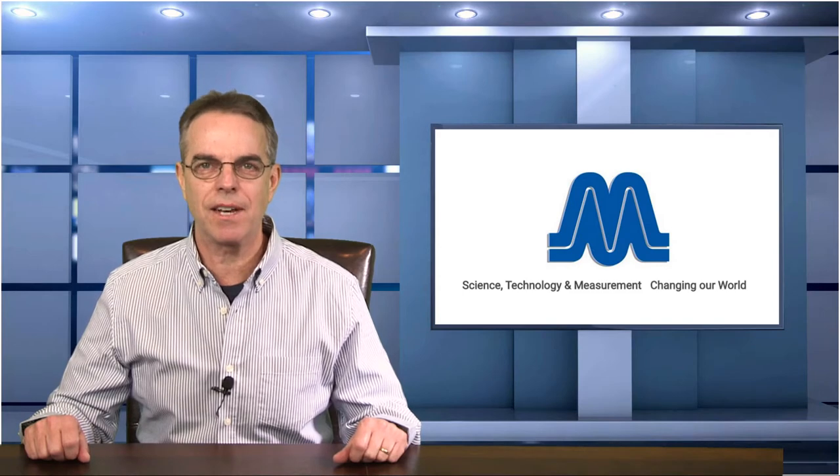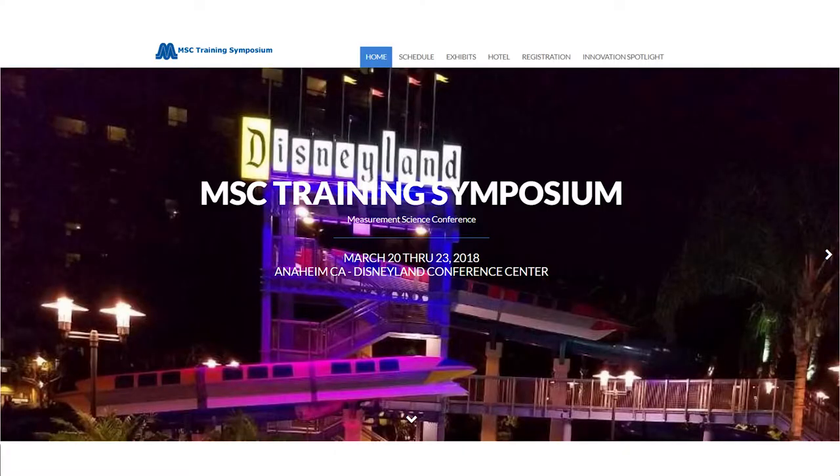I am happy to report that I will be attending the Measurement Science Conference in Anaheim, California next week, and Jeff has said the Model 2900 will be on display in their booth, so I hope to have some details for you in our next episode.